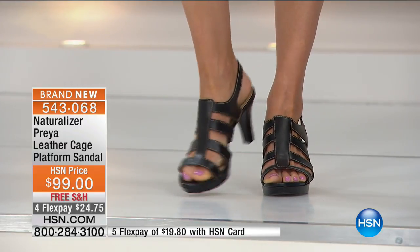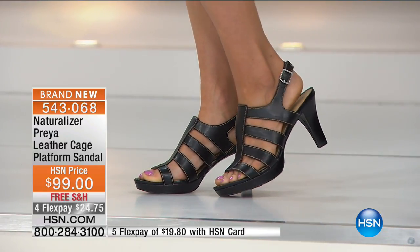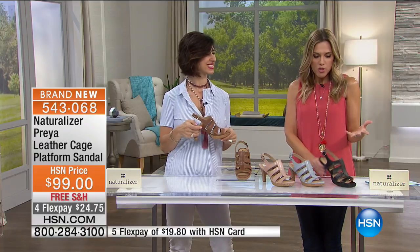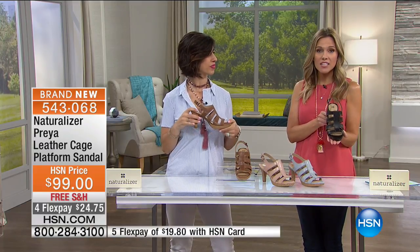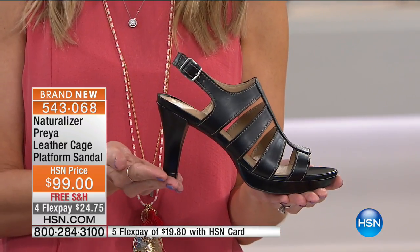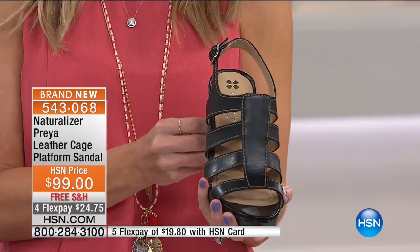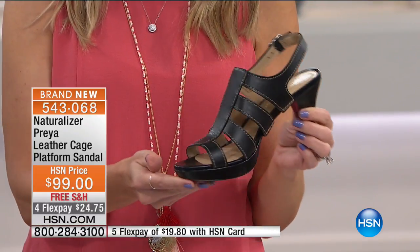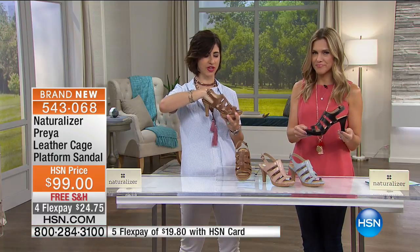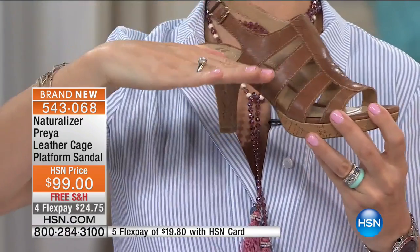They have a three quarter inch platform, so you're really only walking on about a two and a half inch heel. Because of the pitch and because of the built-in comfort, you can walk on these all day. They're totally adjustable — that soft, supple leather is just going to hug your foot and conform to your foot. Look how breathable and sexy these are! When we talk about a heel, this is a sandal but it looks like a heel. It's a sexy heel you could totally wear to a black tie event.